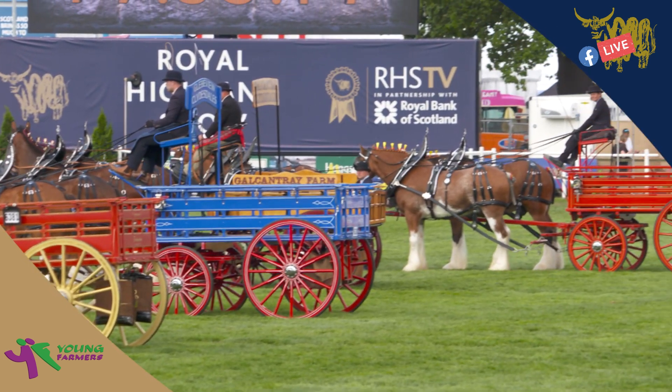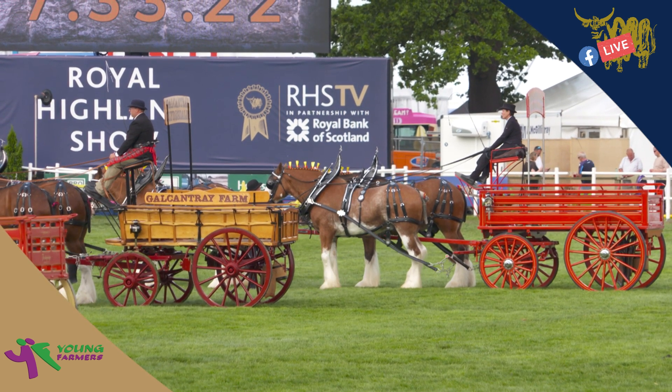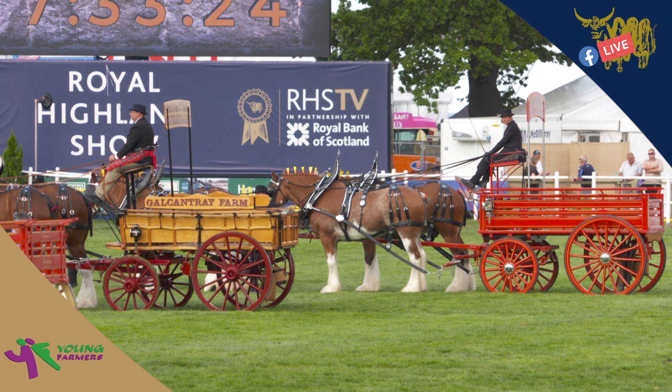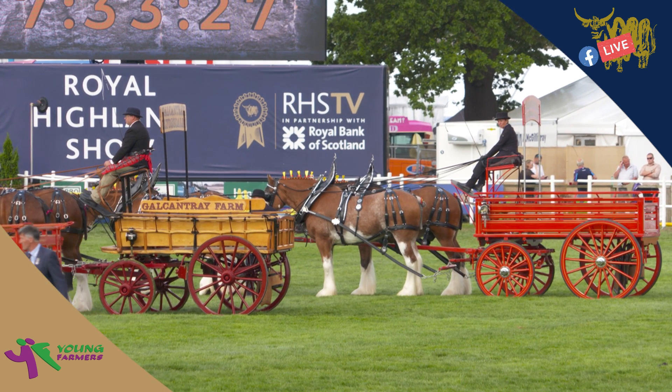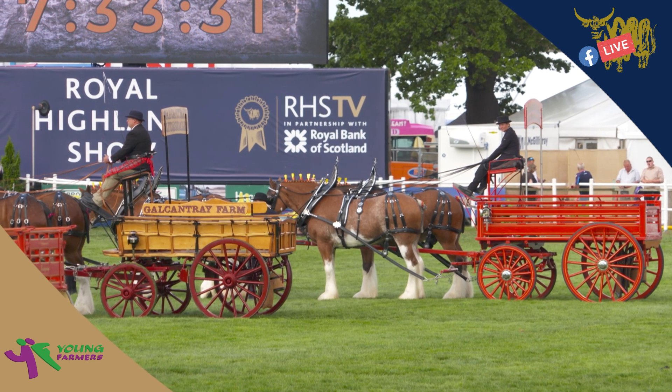Some of the horses that you're seeing right now, although they're in cart formation, will also be ridden horses — absolutely not ponies, far too big to be ponies — ridden horses.